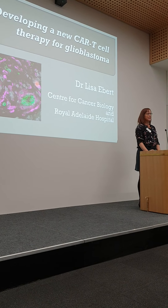Some of you may have heard about CAR-T-cell therapy in the media recently. It's been getting a lot of attention because it is a really new approach to cancer treatment, and it's having some really spectacular results even in other types of cancer.